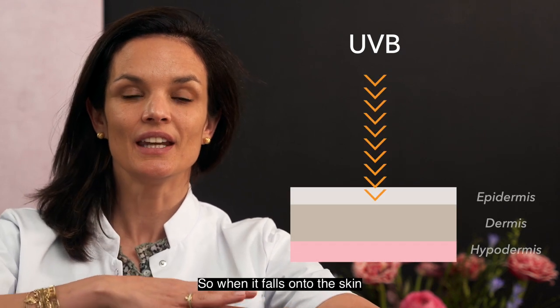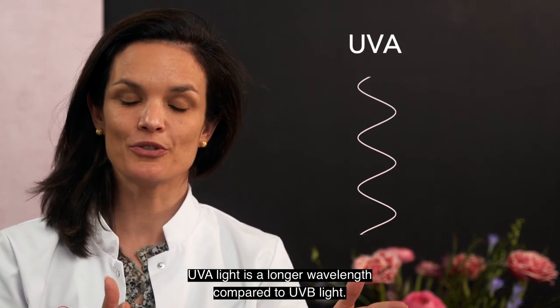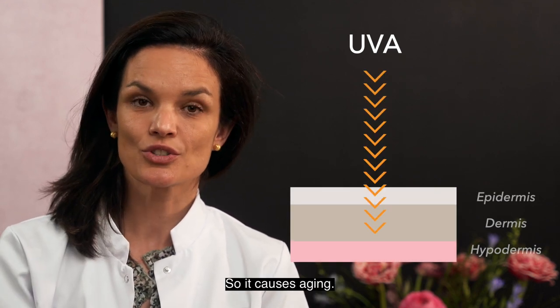So when UVB falls onto the skin it will cause sunburn. UVA light has a longer wavelength compared to UVB light and has a lower energy, so it goes deeper into the skin where it breaks down the collagen, causing aging.